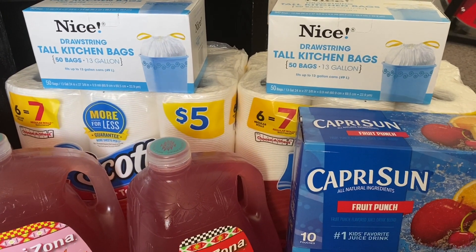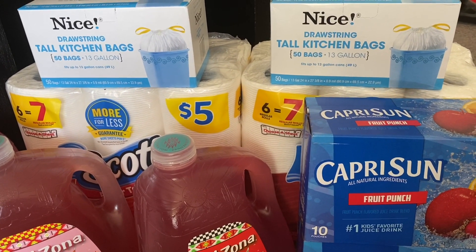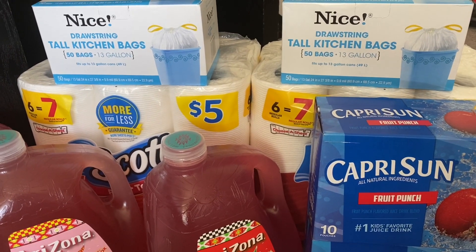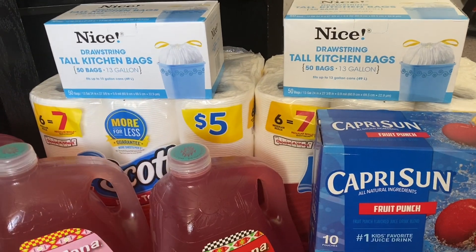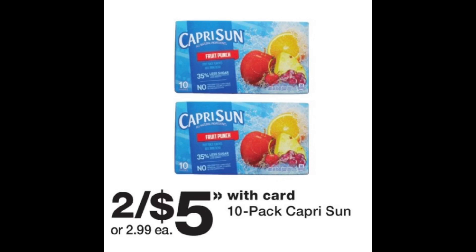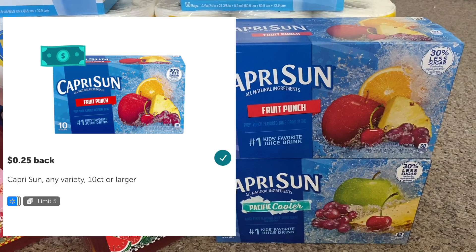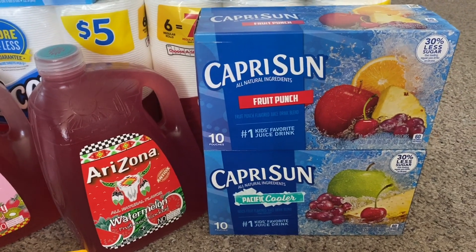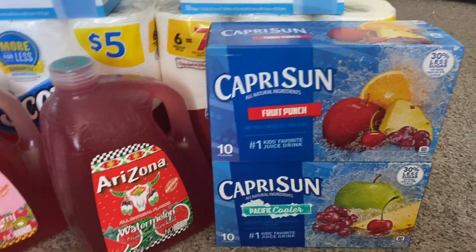The Scott paper towels are priced at $5.00 each. I used a $1.25 off coupon from the Walgreens coupon savings book on each one. So $10.00 minus $2.50 brings the total to $7.50 for both, or $3.75 each. The Capri Suns are priced two for $5.00. I bought two for $5.00 — no coupons — but there is a $0.25 rebate each, limit five, so I got back $0.50, bringing the total to $4.50 for both, or $2.25 each.